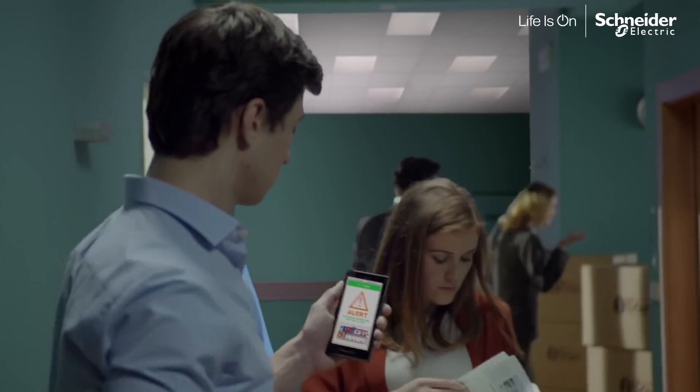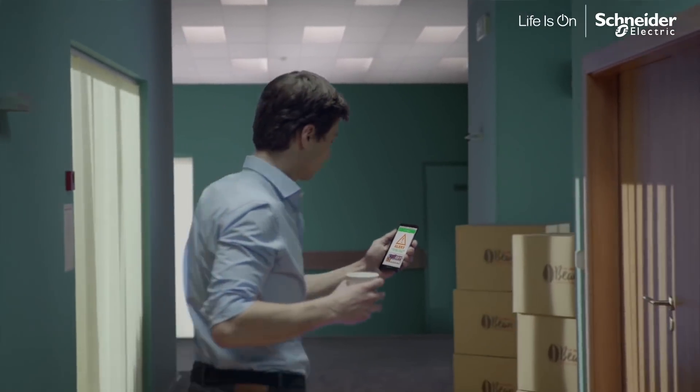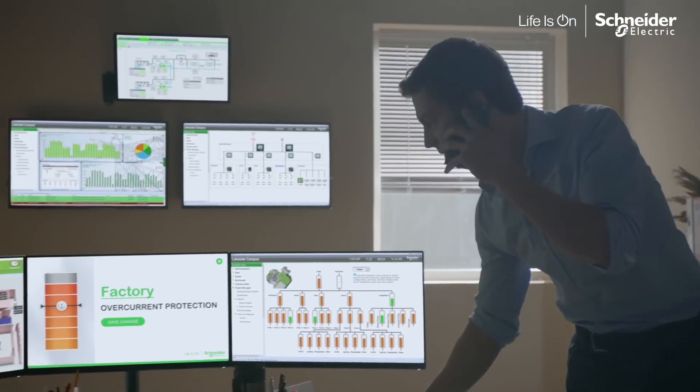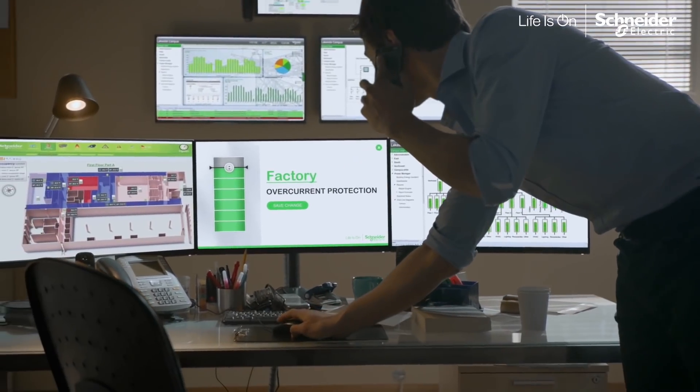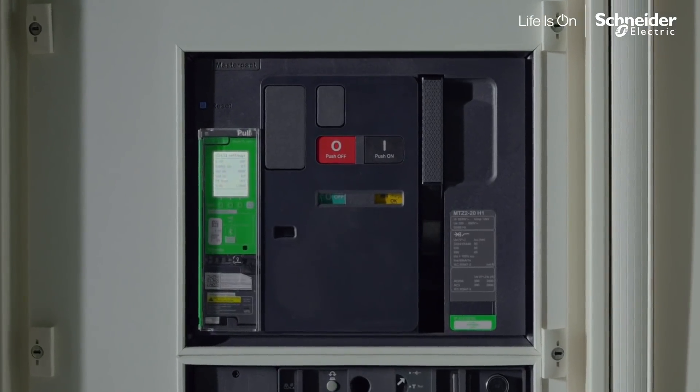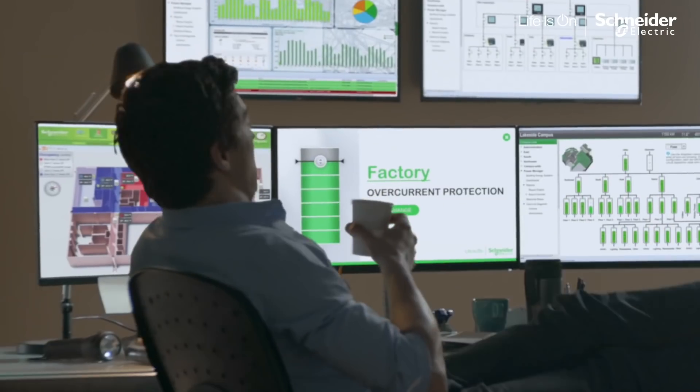Except they were protected by MasterPak MTZ's power meter of Class 1 quality, that sent an alert to the manager of facility. They remotely controlled the problem in no time, stopping the power overload, avoiding potential downtime.